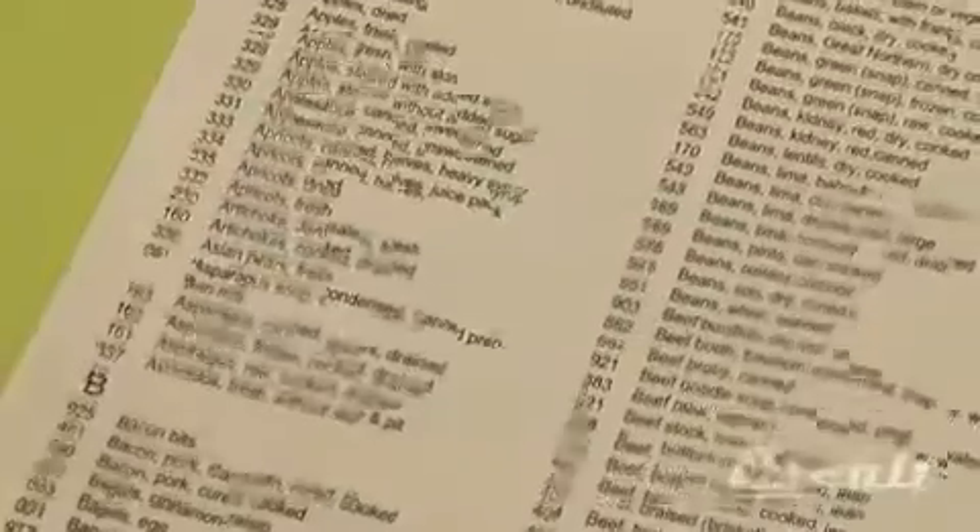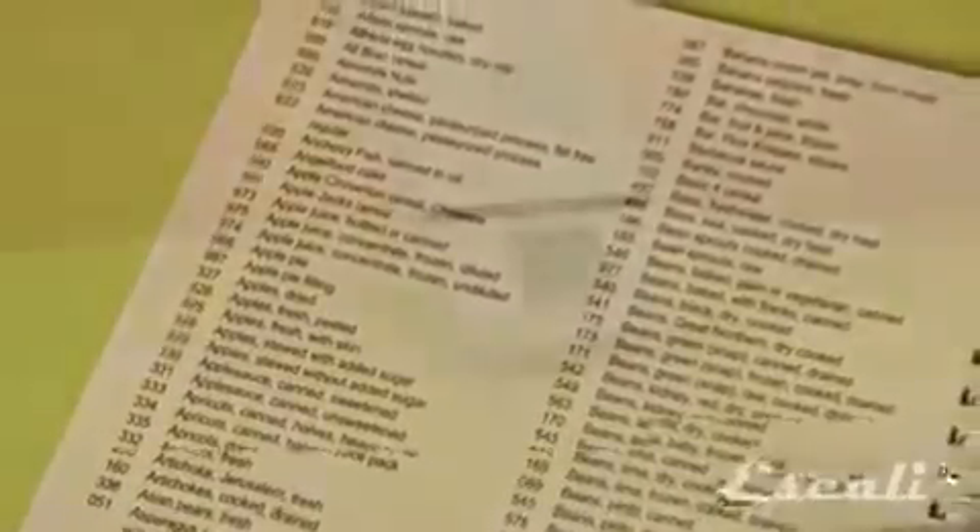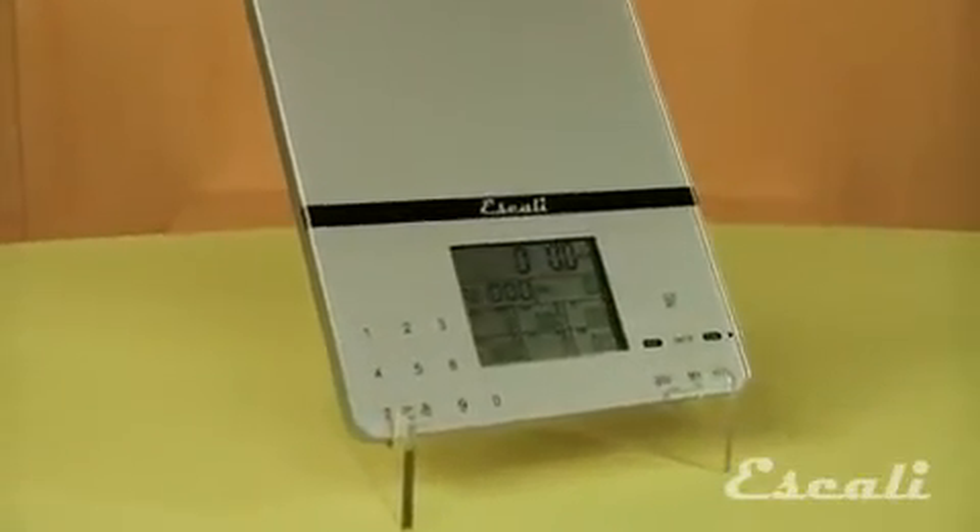It is pre-programmed with 999 of the most commonly consumed food items, in an ultra slim design with the latest touch glass technology. Check out our wide variety of multifunctional kitchen, bath and professional scales.